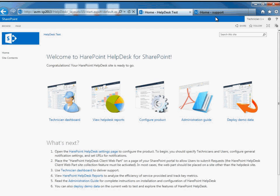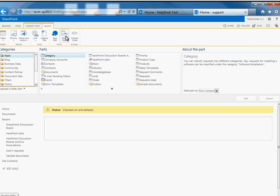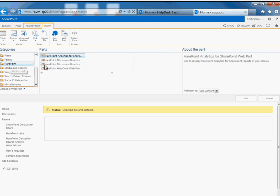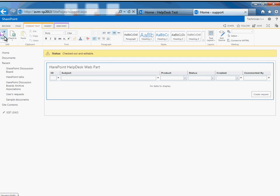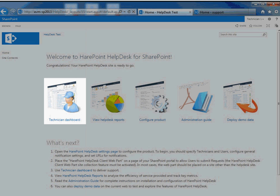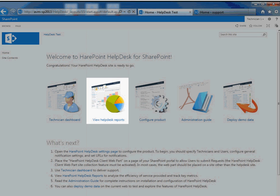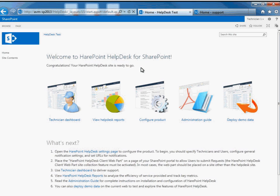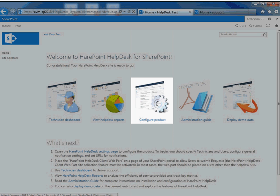We will show you the product deployment process and how to create a helpdesk website at the end of this video. Now let's investigate the look and feel of SharePoint Helpdesk. SharePoint Helpdesk consists of four components. The first is a special web part which you can add to any SharePoint page to allow users to create new requests and to see replies to them. The second component is a technician dashboard where helpdesk operators manage the requests. The third is the reports dashboard which allows analysis of request creation, responses, resolution, and processing along with indications of SLA violations. The fourth component is a page with product settings, which allows the site administrator to configure the product.